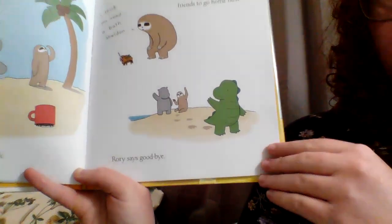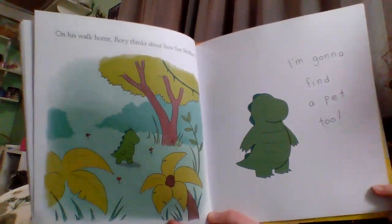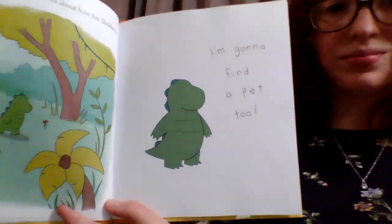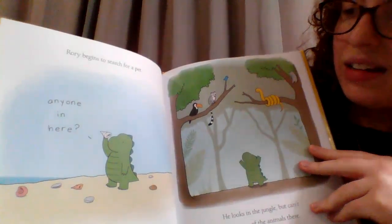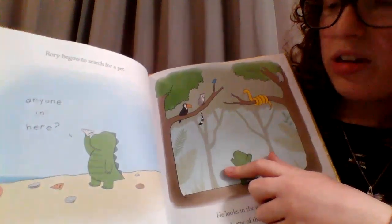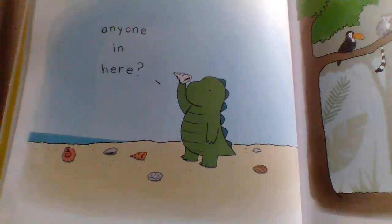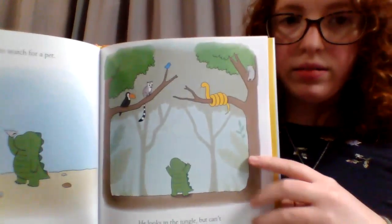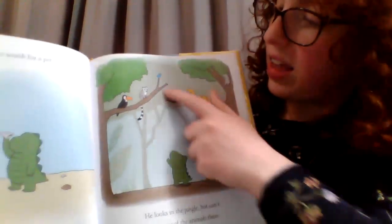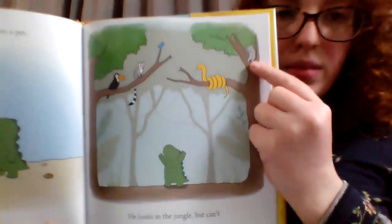Rory says goodbye. On his walk home, Rory thinks about how fun Sheldon is, and he thinks, I'm going to find a pet, too. Rory begins to search for a pet. He goes back to the beach, but all he finds are empty shells. Here he is holding up an empty snail shell, saying, anyone in here? He looks in the jungle, but he can't reach any of the animals there. I see a snake, a little bluebird, a lemur, a toucan, and I don't know what that is — maybe a squirrel.